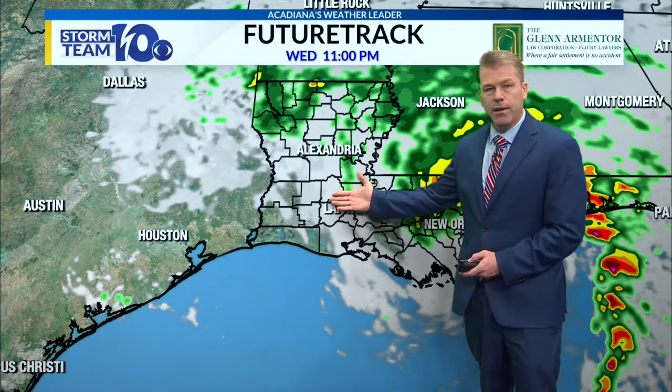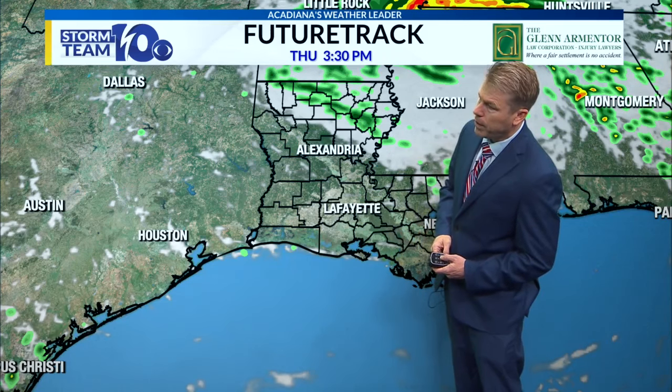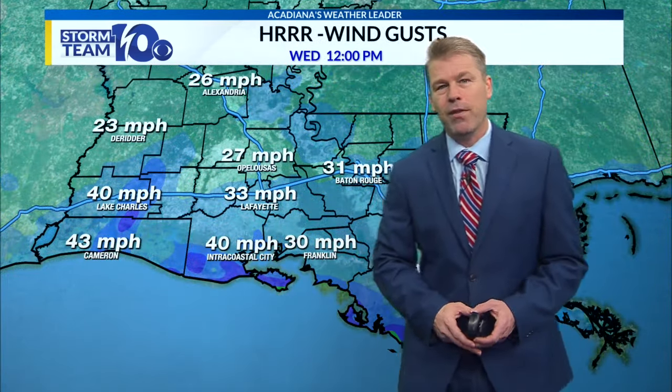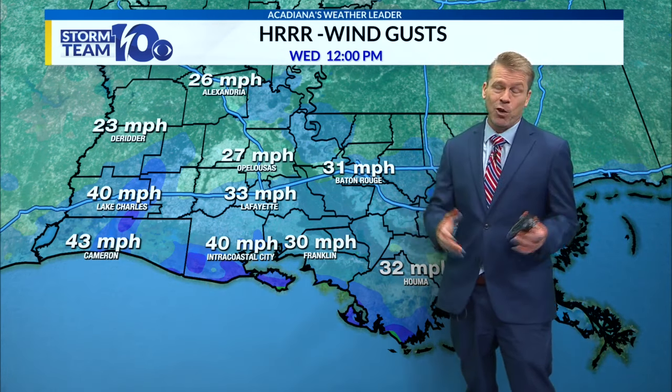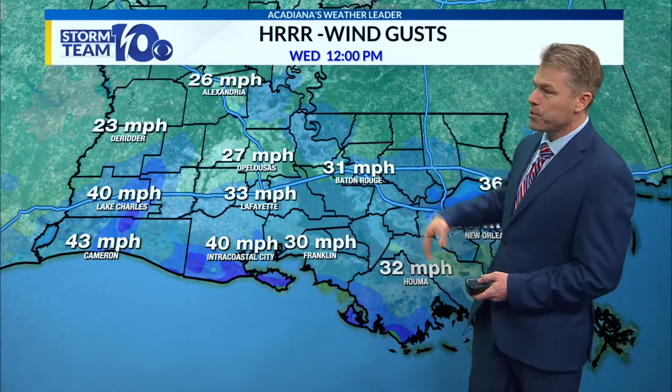Things should look much better by nine or ten o'clock, and we could see some wraparound moisture come in as we go through tomorrow. Rain chance is very low. And then we're back to pretty typical September weather, which hasn't been too bad over the last week or so. We haven't seen 90 degrees in a week, and we had that nice weather over the weekend, but the heat is going to be back here soon.